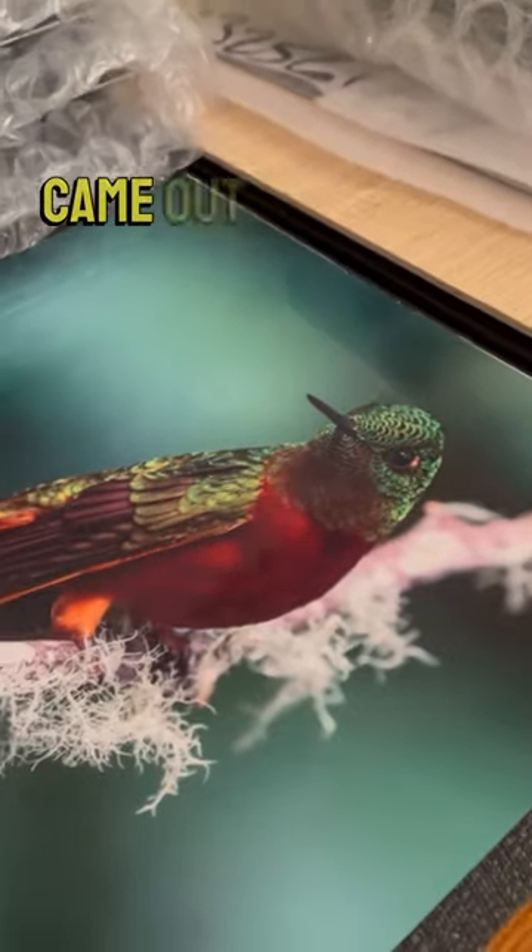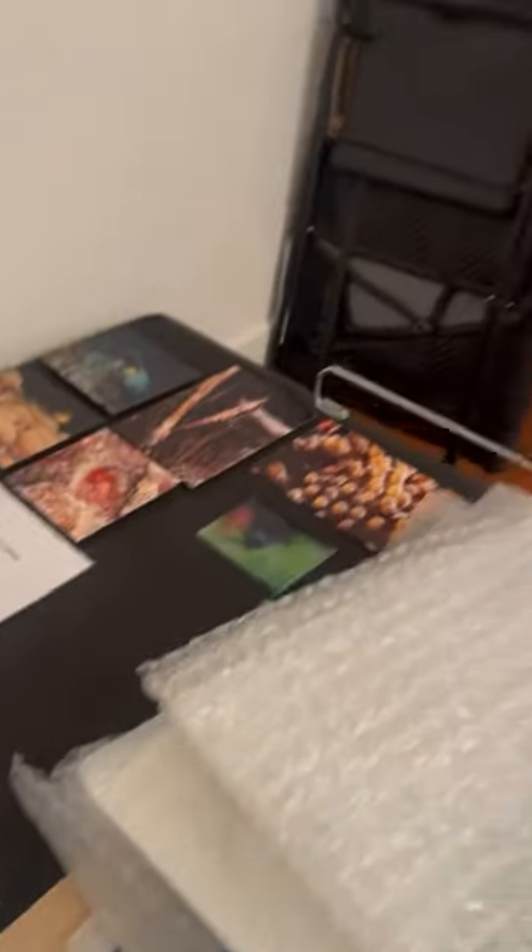Look how nice that came out. It's incredible. So here's two that he has hung up on the walls.